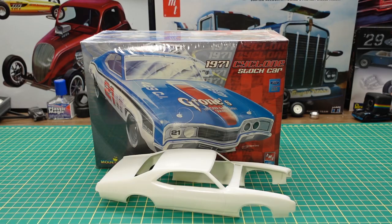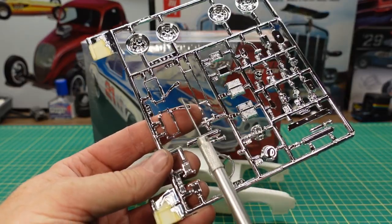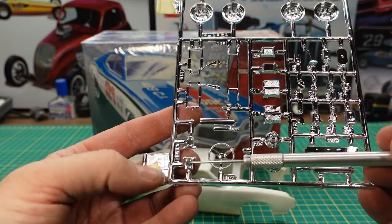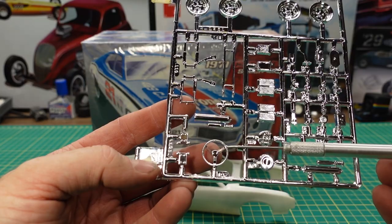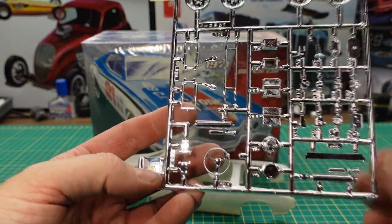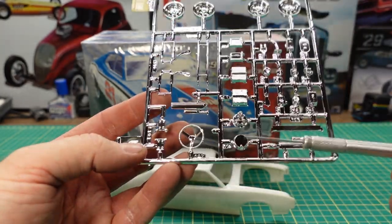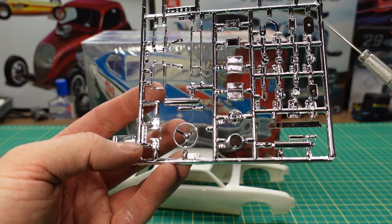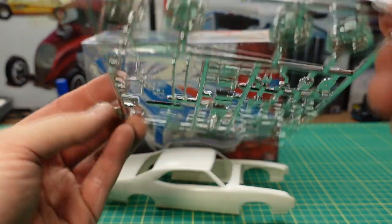We have some chrome here. We have the four NASCAR-style wheels, some front shock detail in chrome, lower plates with leaf springs possibly, or something with the suspension. There's a steering wheel here — a typical NASCAR wheel for that era. We've got some coolers, a differential housing, looks like a differential cover, a shifter, and some other pieces for the chassis and possible engine bay.